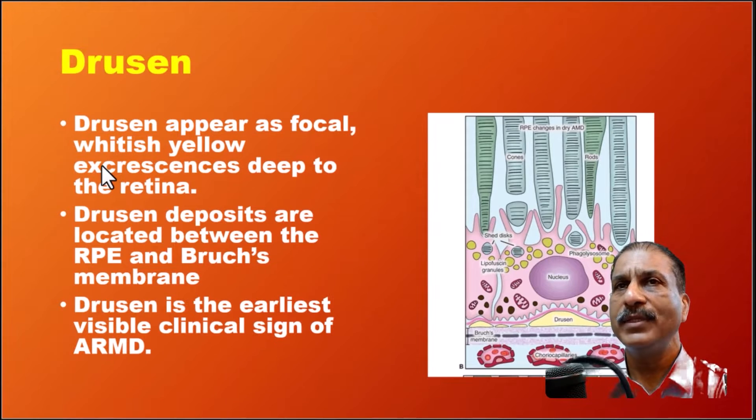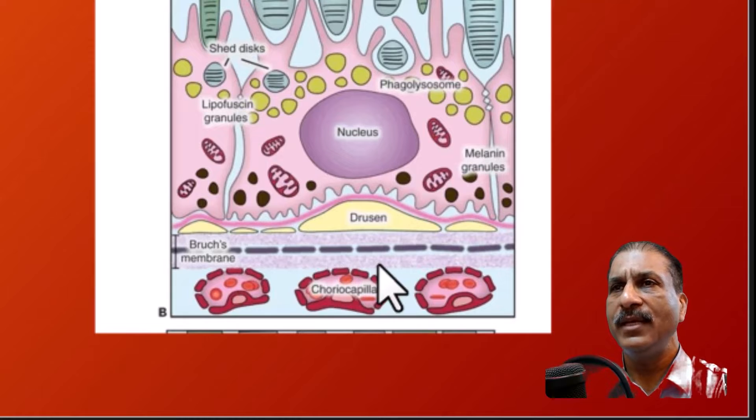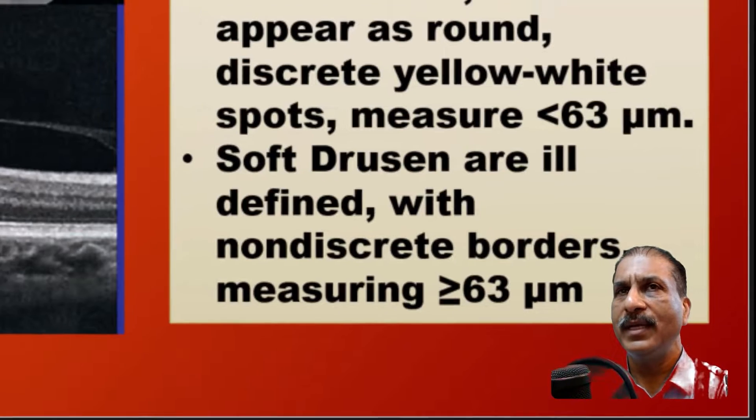Then comes the formation of drusen. They appear as focal whitish-yellow excrescences deep to the retina. These deposits are located between the RPE cells and the Bruch's membrane, and represent the earliest visible clinical sign of ARMD.